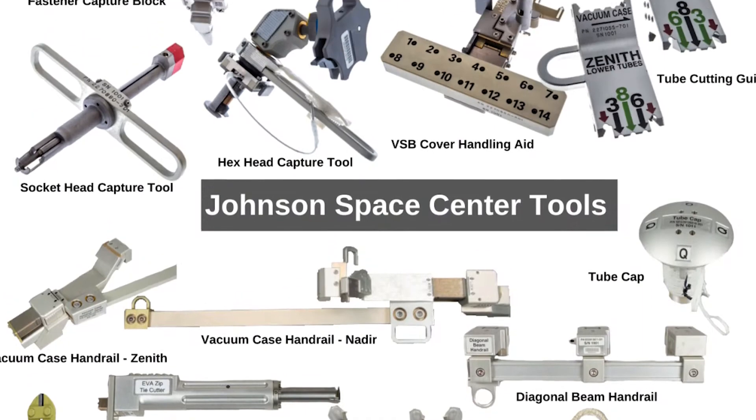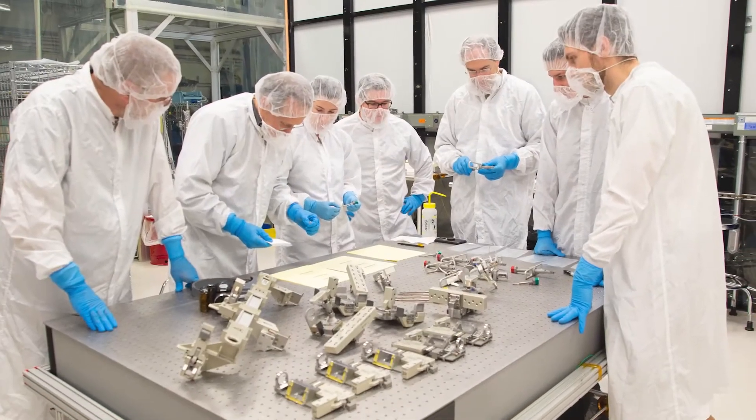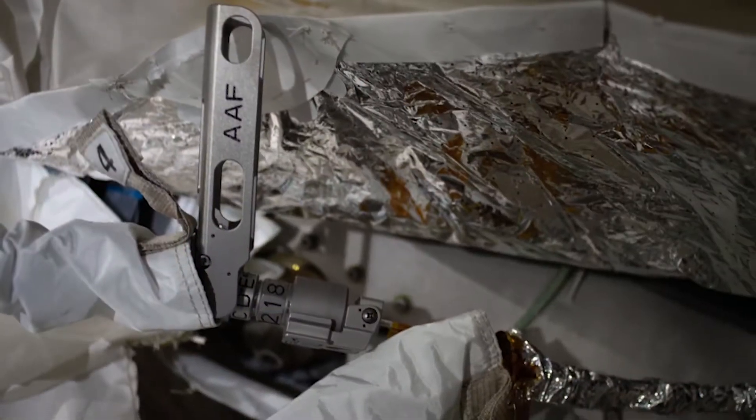NASA developed 20 specialized tools to make the job possible. And on November 15, 2019, astronauts Andrew Morgan and Luca Parmitano got to work.